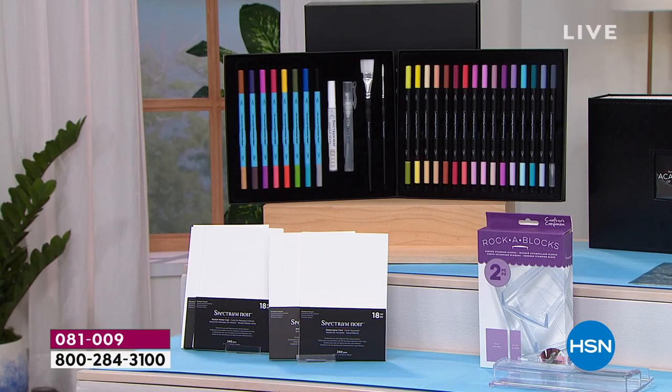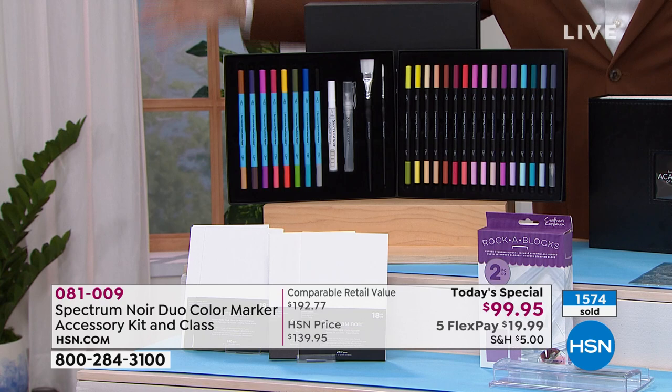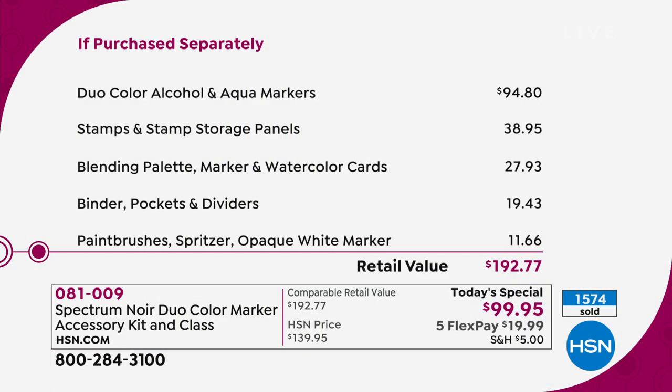Heading toward 2,000 sold in the opening presentation. There's no choice involved — you get all of it. The only decision is: today's special or autoship. Sarah continues the watercolor demonstration.